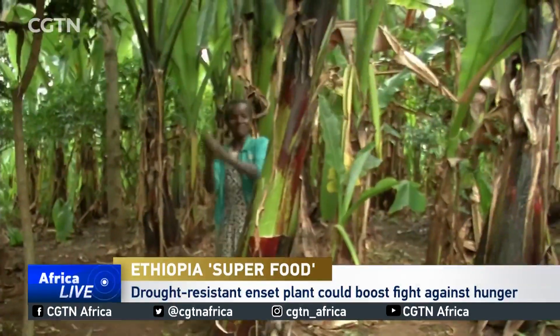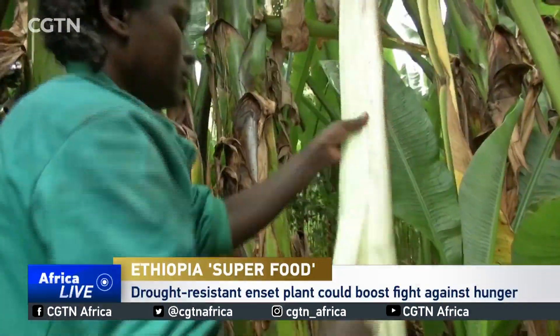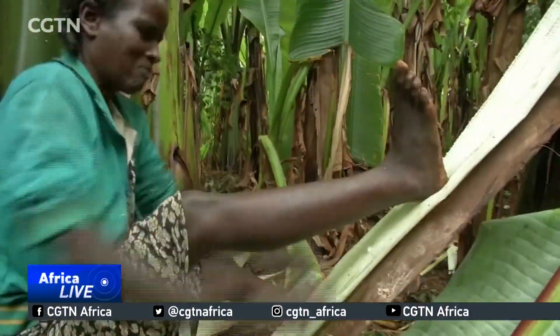Martha Daniel is harvesting the Nset plant at a farm in the Sidama zone, southern part of Ethiopia. She cuts off the tall plant into sizable pieces and later shreds them to form a pulp.